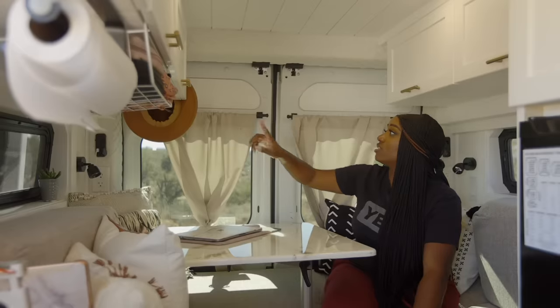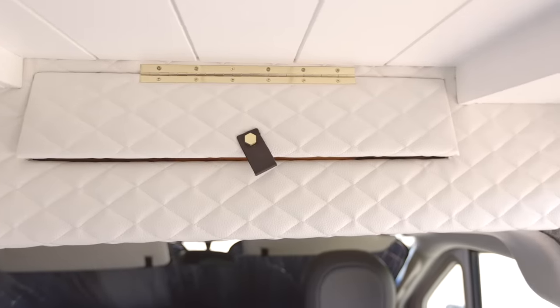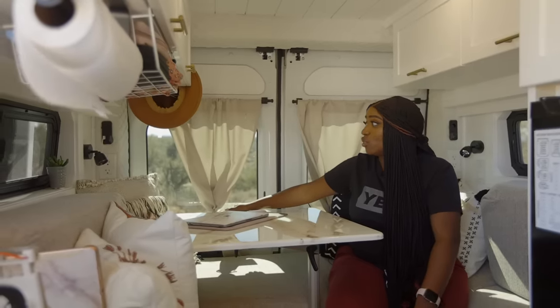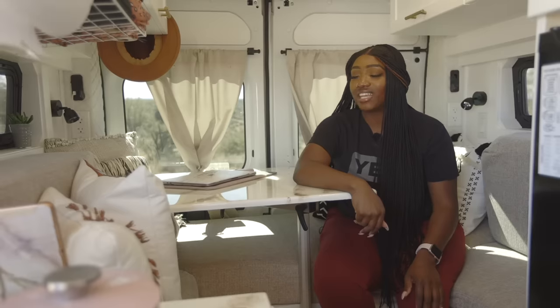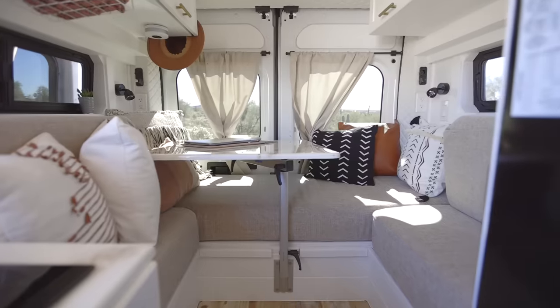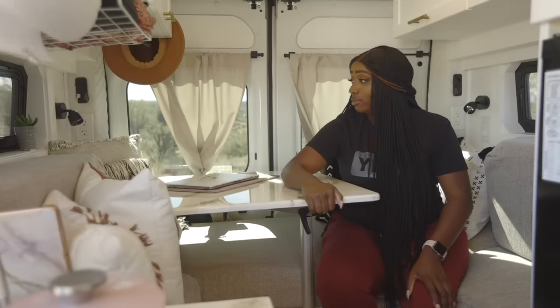As you can see throughout the van, we have this stitch padding that Vandemic added. I had no clue they were going to add these — they surprised me with it and I absolutely love it. It adds that extra fanciness that I enjoy and love to look at, so thanks Vandemic. The cushions are an eight-inch memory foam mattress that was cut up to fit the U-shaped dinette set here, and I love the extra cushion space.